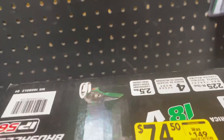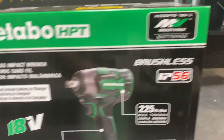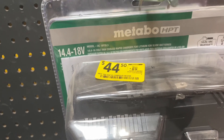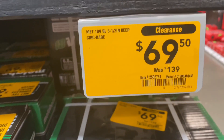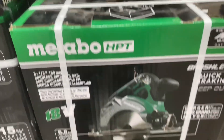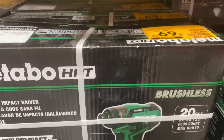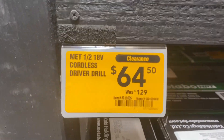There's a half-inch impact wrench, tool only, $74.50 down from $149. Here's the rapid charger with USB, $44.50 down from $89. There's a half-inch circular saw, bare tool, $69.50 down from $139. Here's the impact driver, $69.50 down from $139. And a half-inch 18-volt cordless drill driver, $64.50 down from $129.